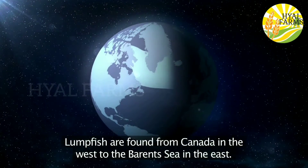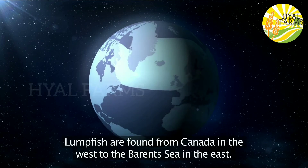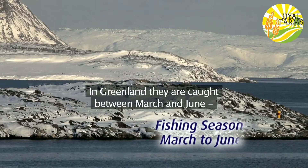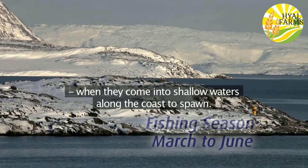Lumpfish are found from Canada in the west to the Barents Sea in the east. In Greenland they're caught between March and June when they come into shallow waters along the coast to spawn.